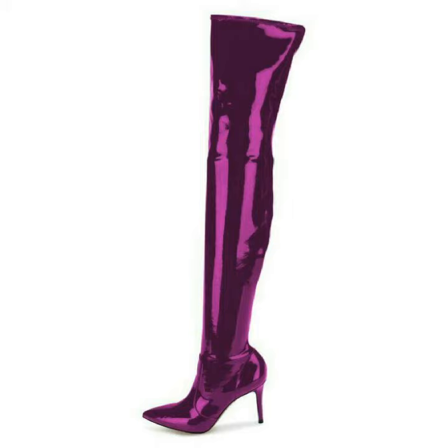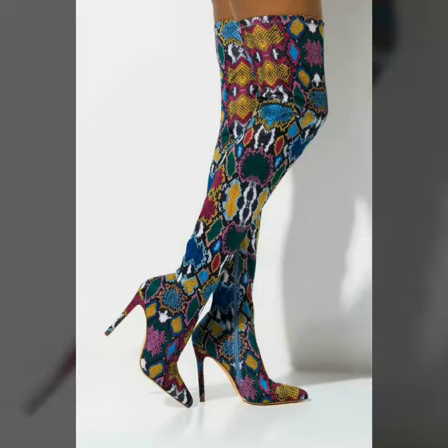Hello friends, welcome back to my channel. I hope you are all fine and doing well. Today I am going to share with you the most demanding and stylish latex leather thigh high heels pointy toe. These are in different colors and are very simple and comfortable, solid in colors. These are also in leopard colors.